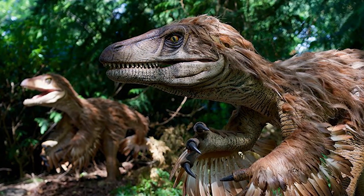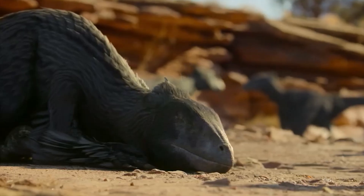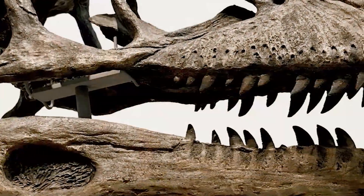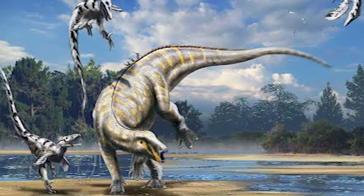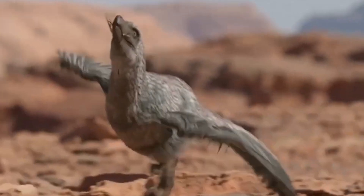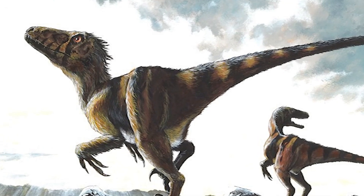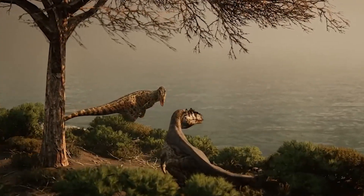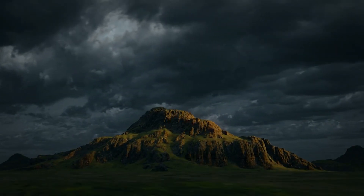20% of Tenontosaurus fossils were found alongside Deinonychus remains — in paleontology, predator-prey associations occur by chance in roughly 2-3% of cases, so 20% suggested something systematic. Deinonychus teeth were embedded in Tenontosaurus bones, providing direct proof of predation rather than scavenging, and positioning of skeletal remains showed signs of struggle consistent with extended attacks. The forensic timeline revealed this pattern persisted across geological time, with dig sites spanning thousands of years showing the same associations, indicating learned behaviour passed through generations of Deinonychus populations.